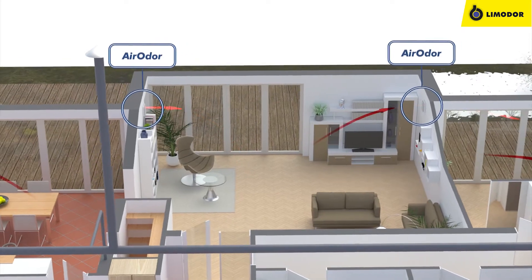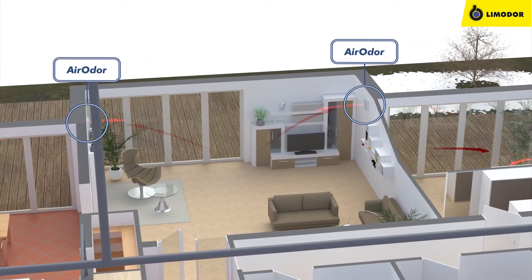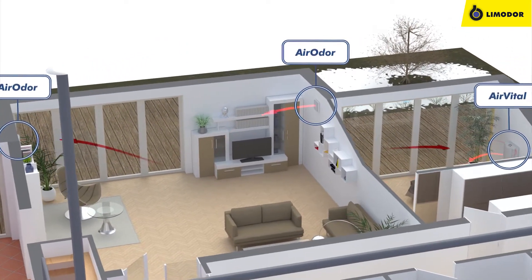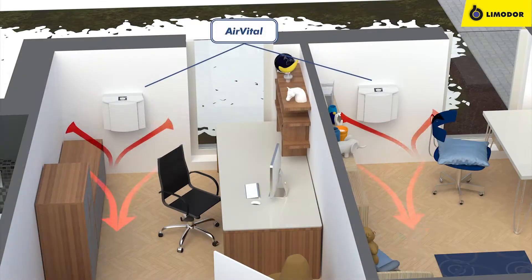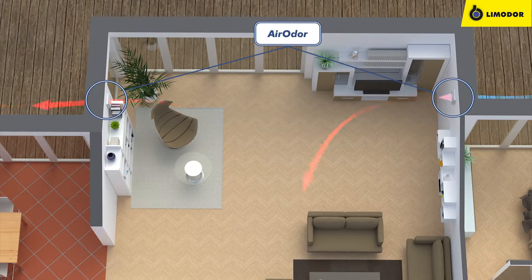Both units are fitted with heat exchangers, which conserve heat from the extracted air and emit it into the flow of incoming fresh air. The AirVital unit constantly exchanges air in both directions, while the AeroDoor is designed to periodically change the direction of airflow.